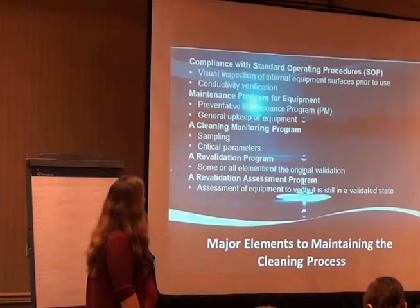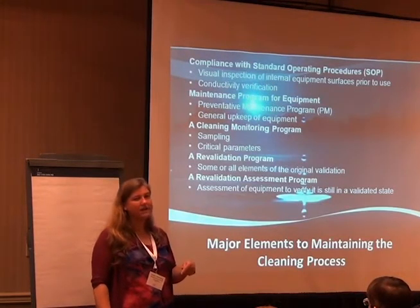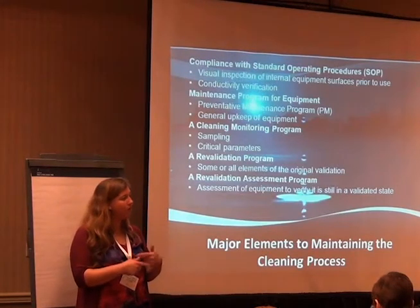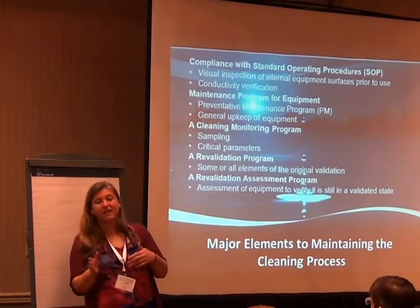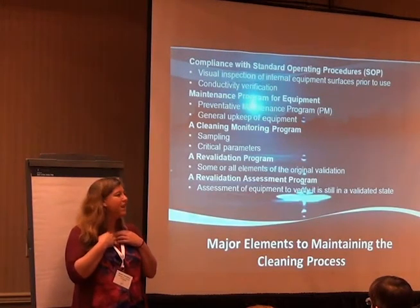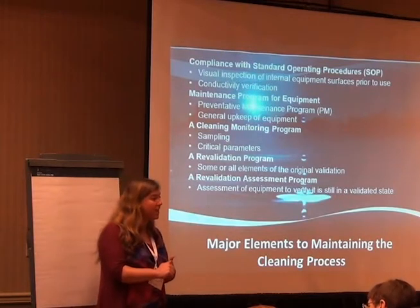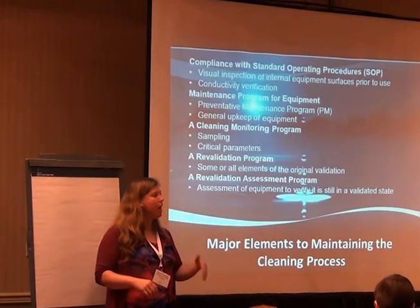Compliance with standard operating procedures: if people aren't following the procedures, it's typically not because they don't want to. It's because they either can't — the way the procedure is written — or they don't understand the importance of following it that way, or they found a shortcut. I'm a wholehearted believer that 95% of the people on our manufacturing floor want to do the right thing. We have to explain why following the SOP is the right thing.